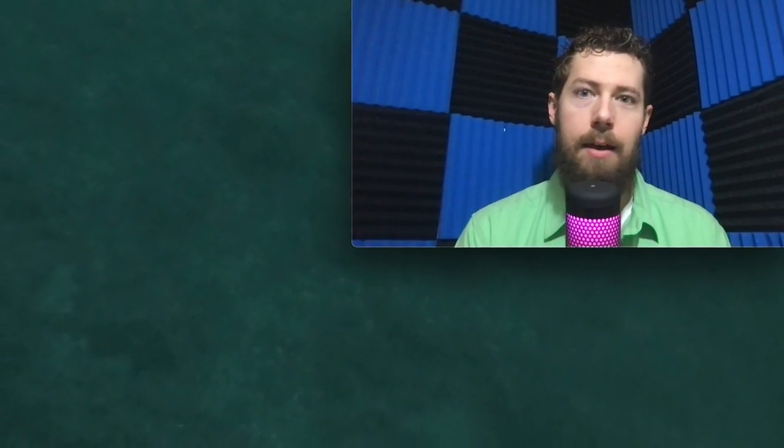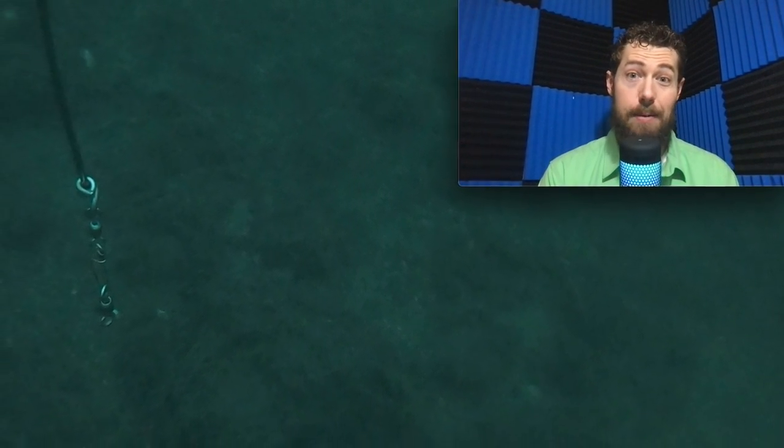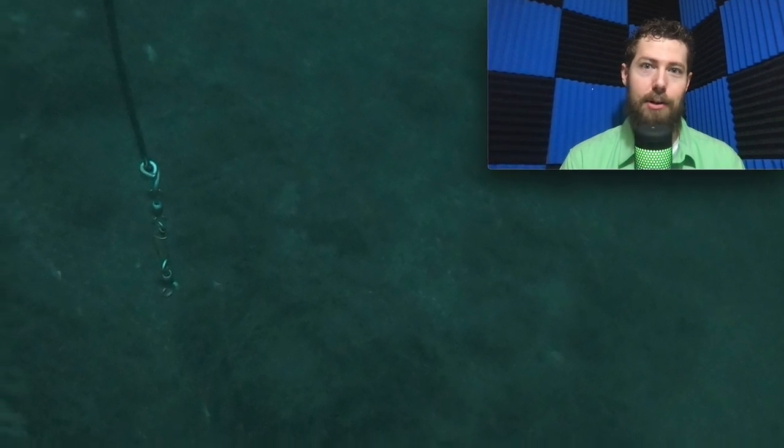Hey guys, Captain Zach here. I'm so excited to share this footage with you. As you saw, we had a pretty solid morning of fishing — muscled through some slower fishing catching everything but a halibut. Then once that tide turned, it just exploded. We got three in a row, bang bang bang, including a 60-pounder. Any day you catch a 60-pounder is a great day.